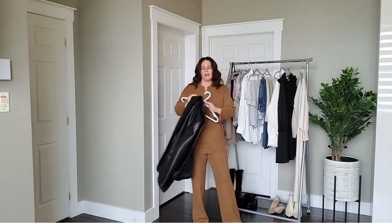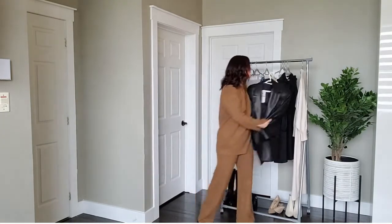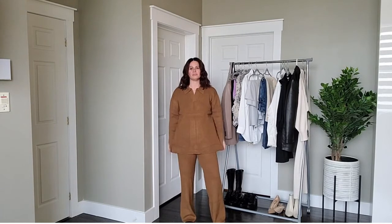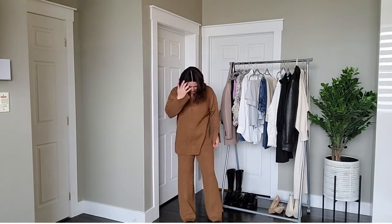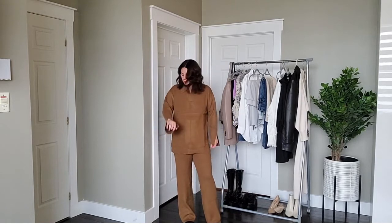It does show all the lumps and bumps, so if you're somebody who's sensitive to that, you may not like this. You could tuck in the front, but I like it better loosely worn. It's warm.